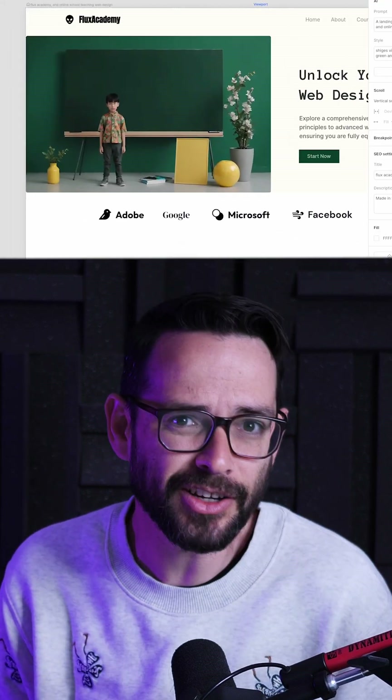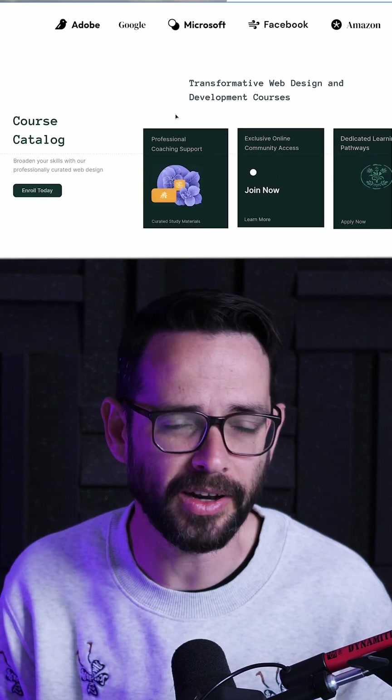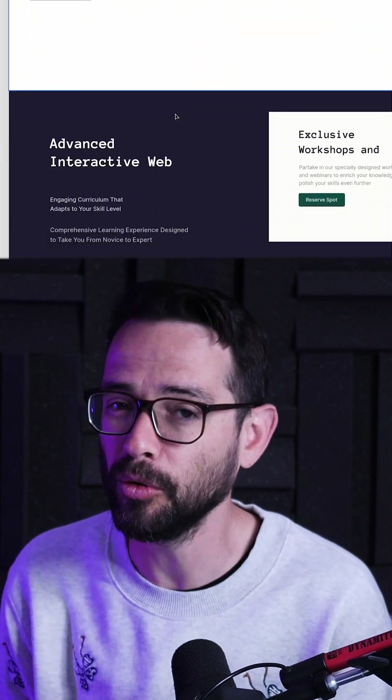And when it's done, it's actually a fully built website. Everything there is editable and you can go ahead and publish it. You can make it responsive. You can add interactions and animation. It's actually quite robust.